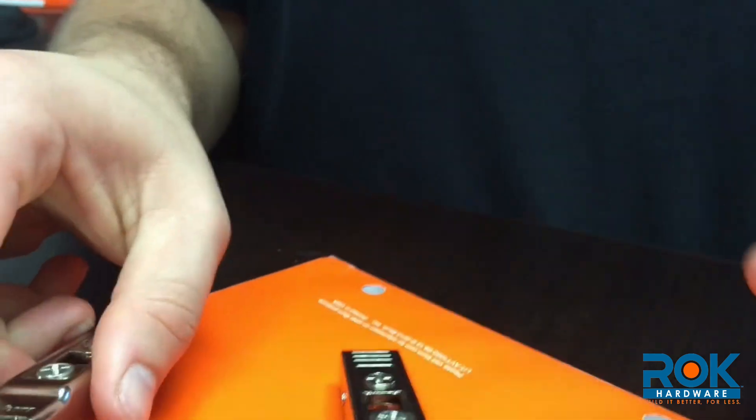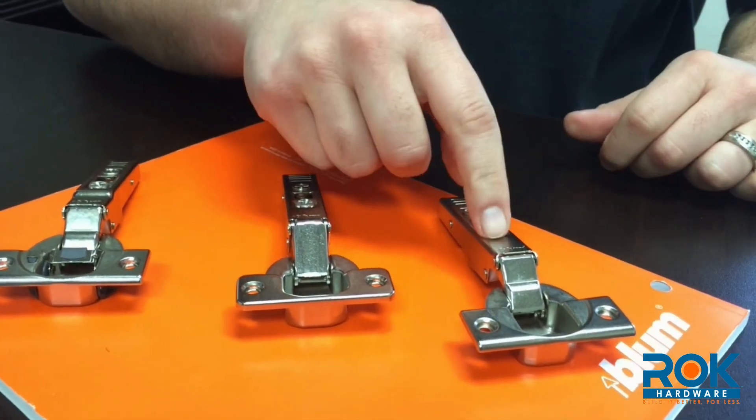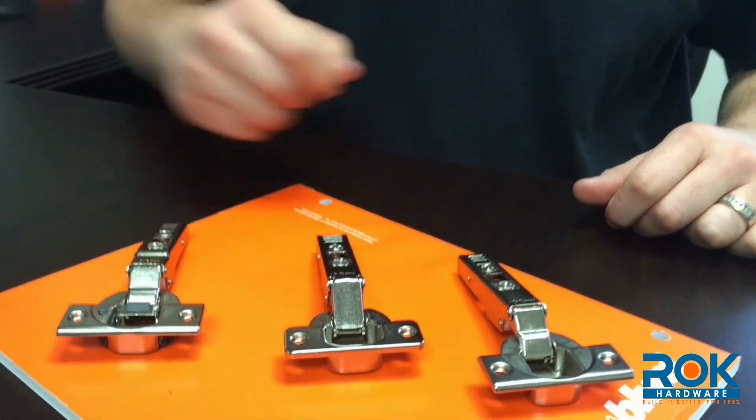Again, that is the difference between free swinging, self closing, and soft closing hinges.